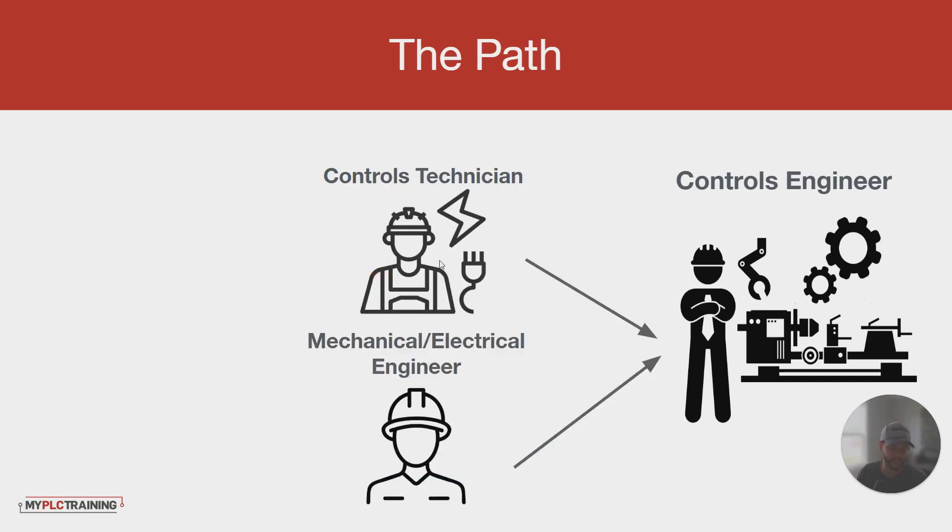If you are already a controls technician, or a mechanical, electrical, chemical, or process engineer trying to get to controls engineer, generally that is a more direct path. The easiest one I've seen is a mechanical or electrical engineer trying to get to controls and automation engineer, because so many of those job descriptions require an engineering degree. That doesn't mean you can't do it without one — sometimes those people are better controls engineers than a mechanical or electrical engineer, depending on what they were doing before.